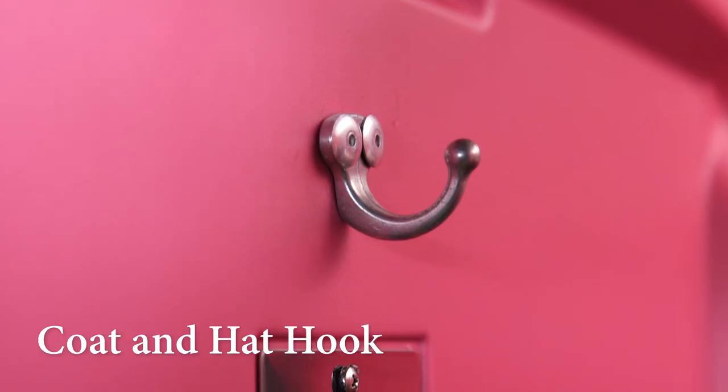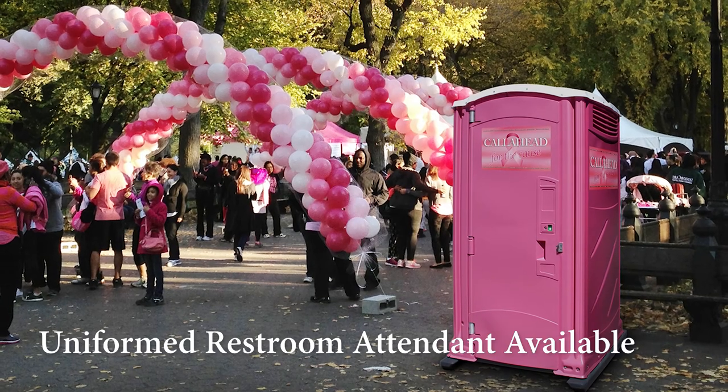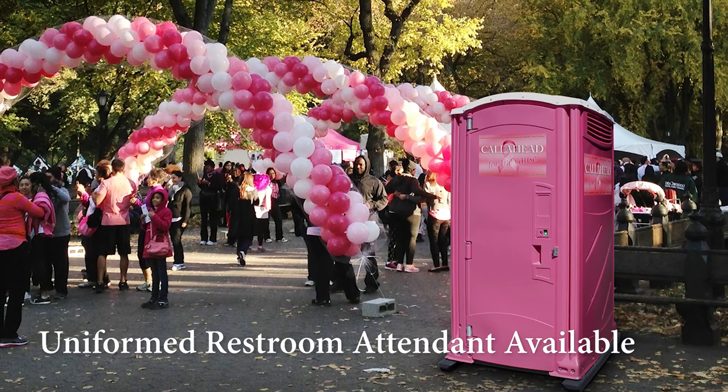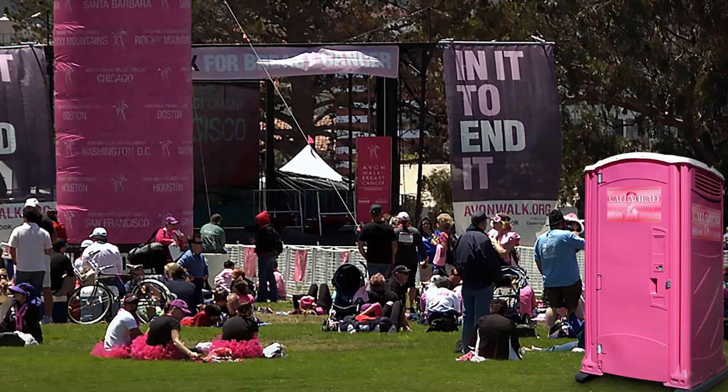Conveniences continue with a coat and hat hook and an interior mirror. We also offer the option of our fully uniformed restroom attendant to keep your restroom in perfect condition throughout your entire event. Our sales specialists will be happy to assist you with any additional amenities or requests.